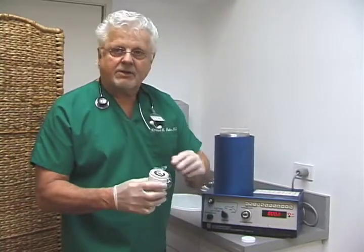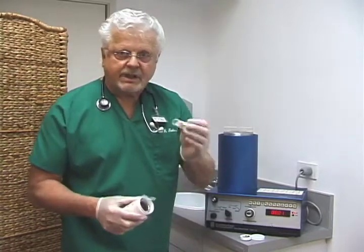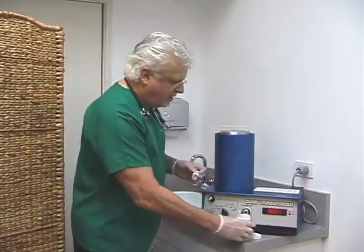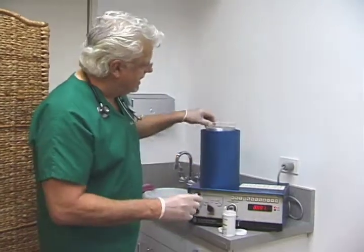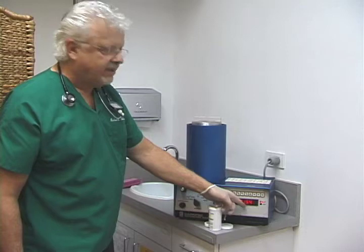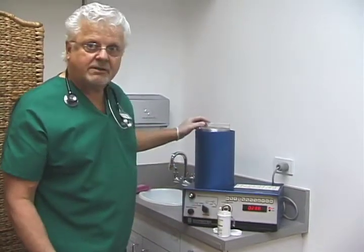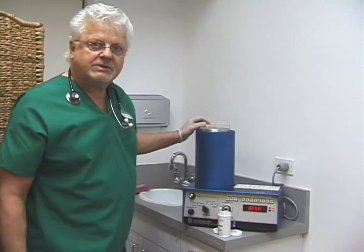In order to make sure that the radiation amount is correct from the company, we take the pill and put it in our dose calibrator, which is set up for iodine, and read it on the scale. You can see the amount is correct for this pill — it's not an overdose.